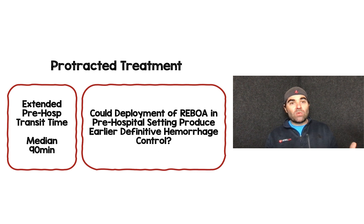This was really protracted treatment when you dive into the granular details. There was an extended pre-hospital transit time with a median of 90 minutes. That makes me wonder whether deploying REBOA in the pre-hospital setting could have produced earlier definitive hemorrhage control, or at least slowed down bleeding — because 90 minutes of bleeding before applying the device is a long time.